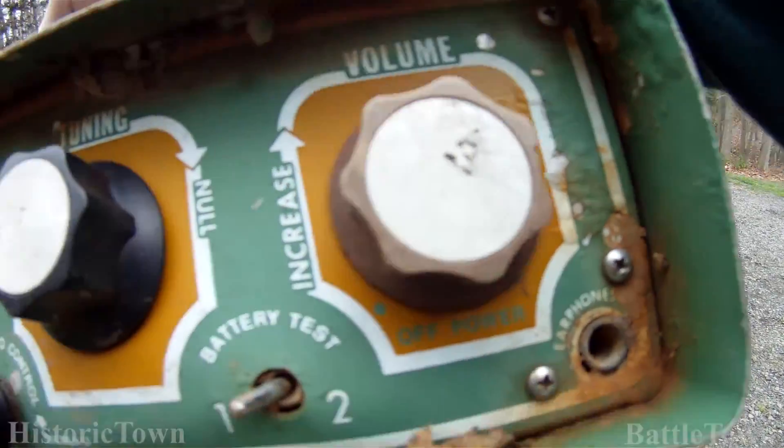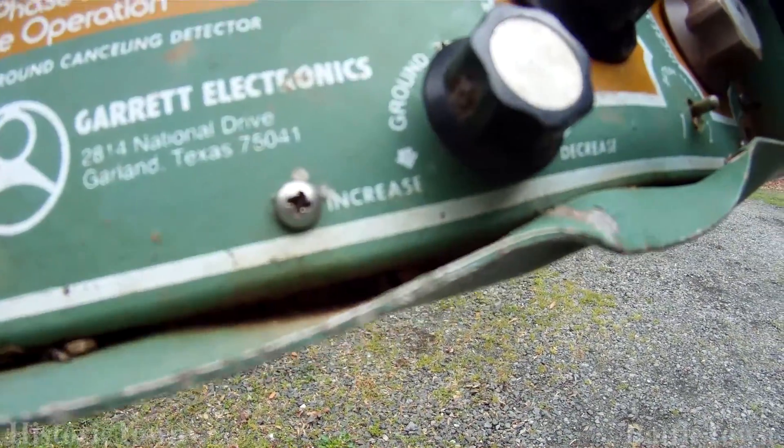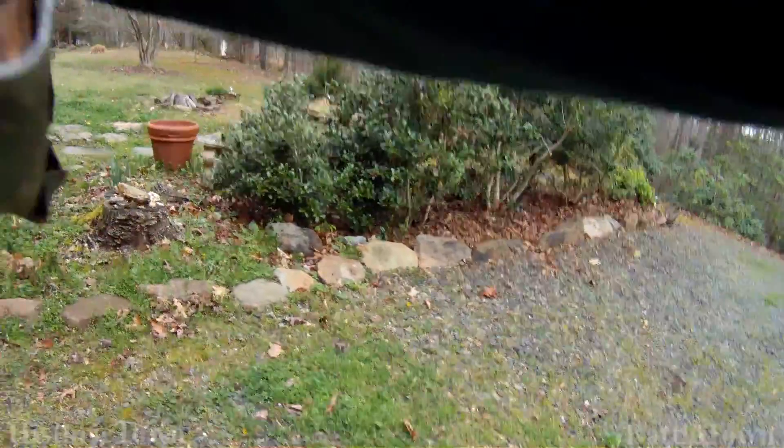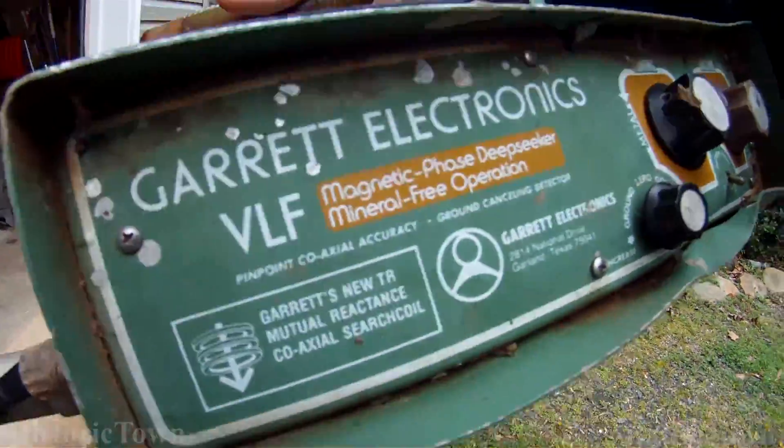...control, battery test. I'm gonna go relic hunting real quick, and maybe when we get back we'll look at it more.